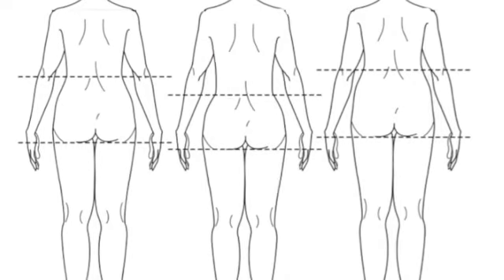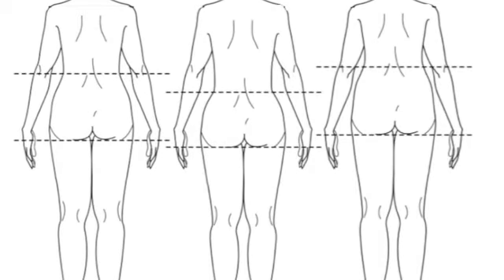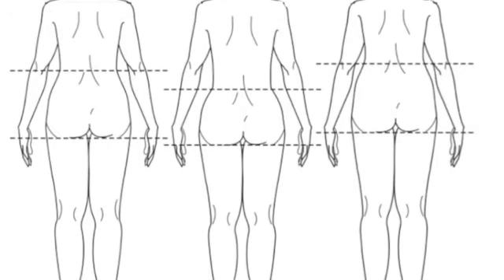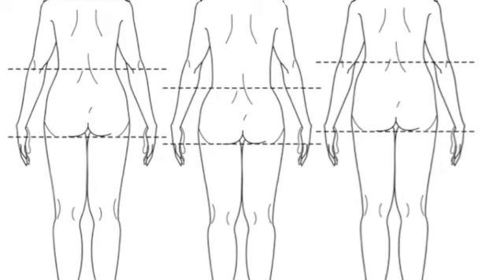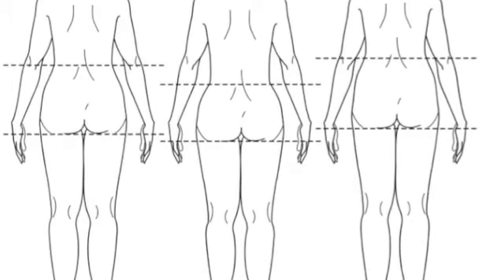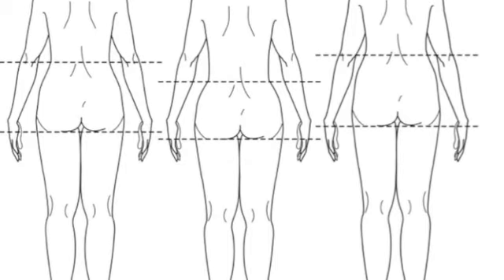So let's have a look at some bodies. I've got three girls here — put them in a maxi dress and you wouldn't be able to tell them apart. But from their backs you can see the first girl is balanced, the second girl her legs are a little shorter than her torso, and the third girl her torso is shorter than her legs. So here we have balanced, short-legged, and long-legged.